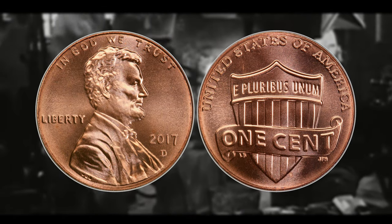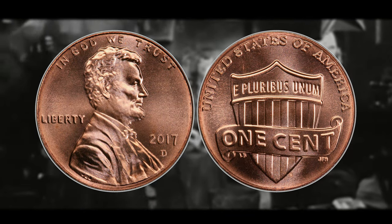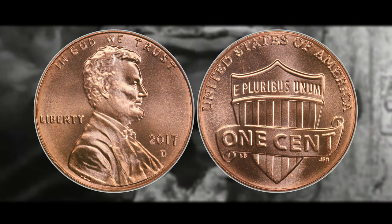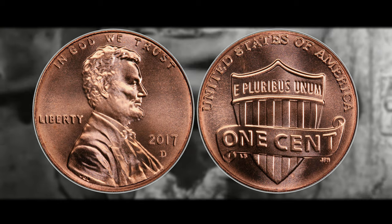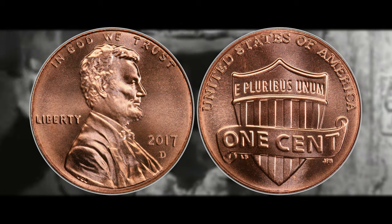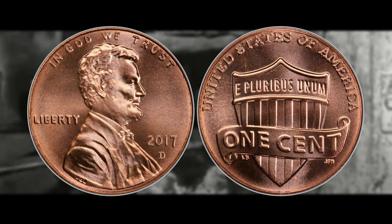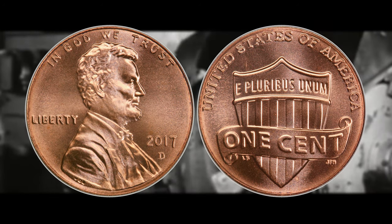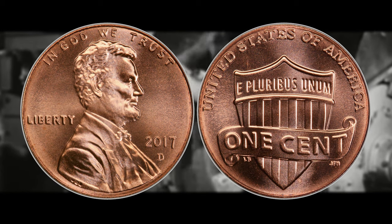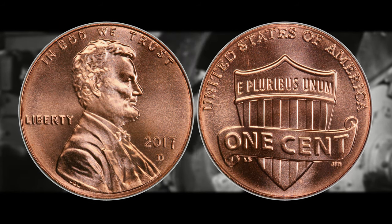Number seven is the 2017 D Shield Lincoln cent, with a D mint mark indicating it was struck at the Denver mint. It's worth 16 cents on the low end and can be worth all the way up to $1,020 if you can get a high MS grade and the red color attribution.